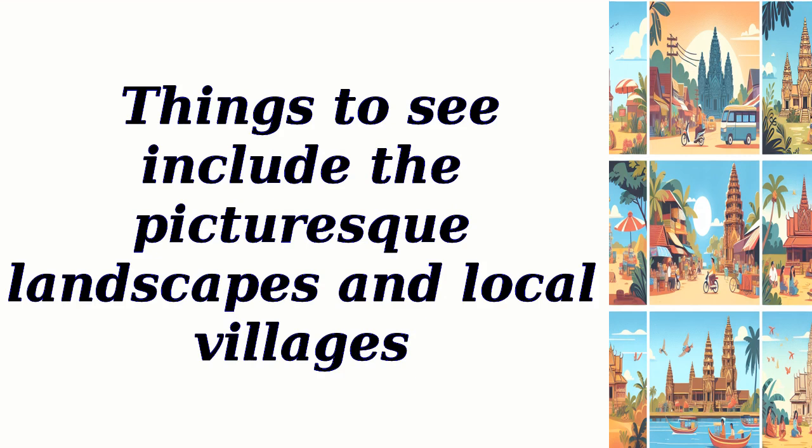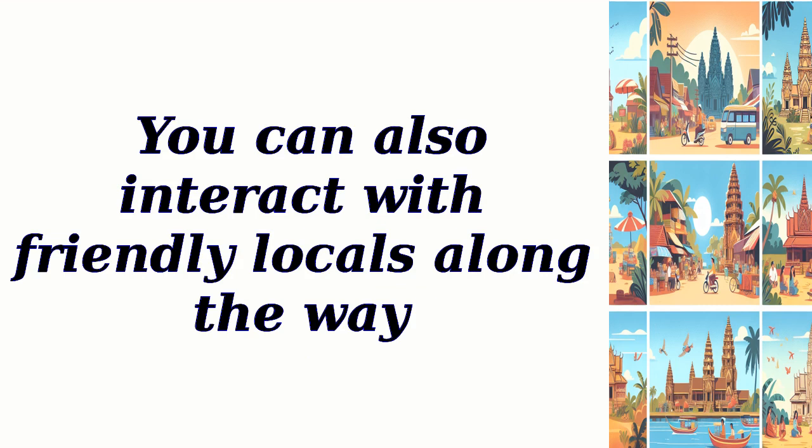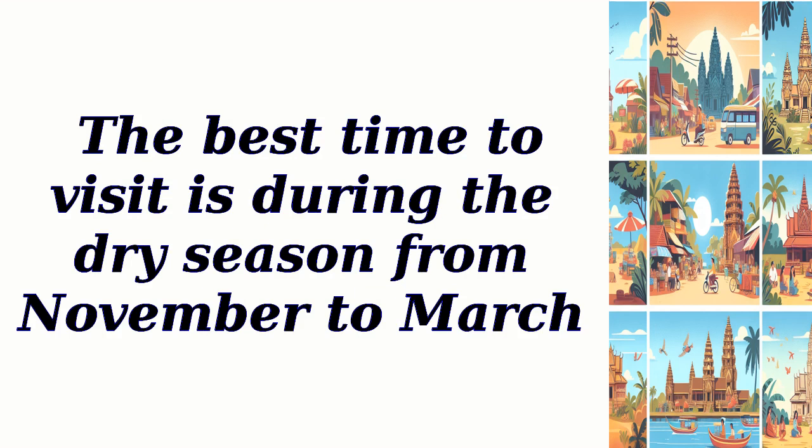Things to see include the picturesque landscapes and local villages. You can also interact with friendly locals along the way. The best time to visit is during the dry season from November to March.